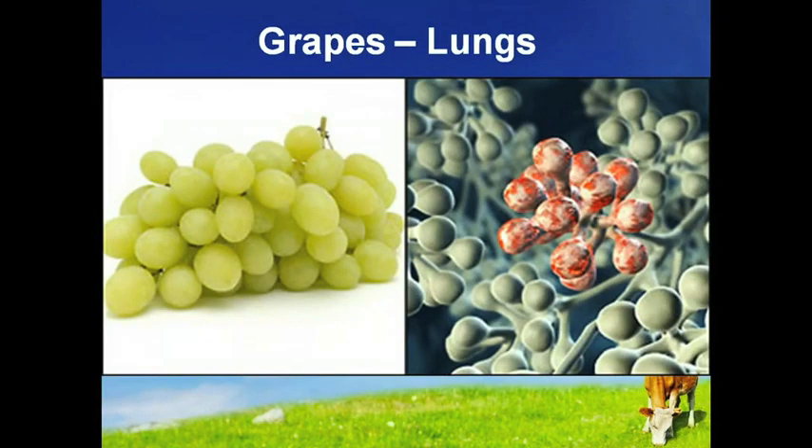Our lungs are made up of branches of ever smaller airways which finish up with tiny bunches of tissue called alveoli. These structures, which resemble bunches of grapes, allow oxygen to pass from the lungs to the bloodstream. A diet high in fresh fruit, such as grapes, has been shown to reduce the risk of lung cancer and emphysema.